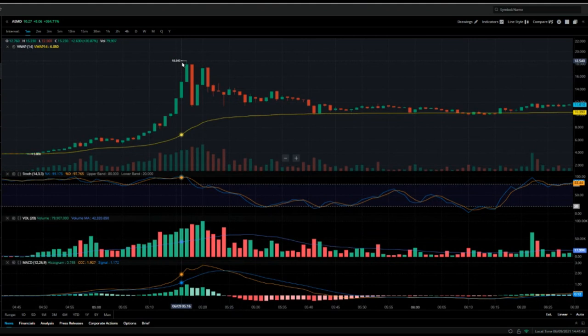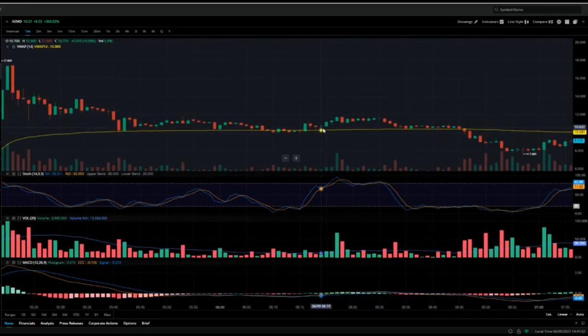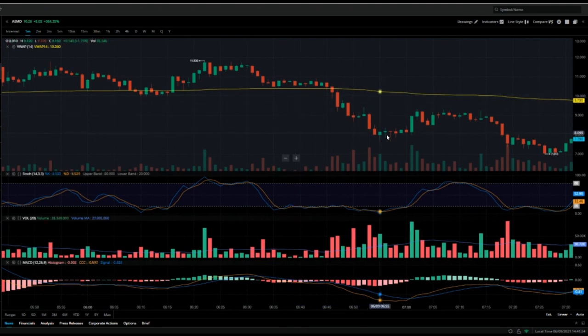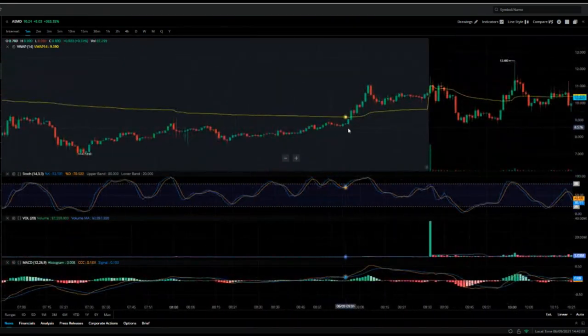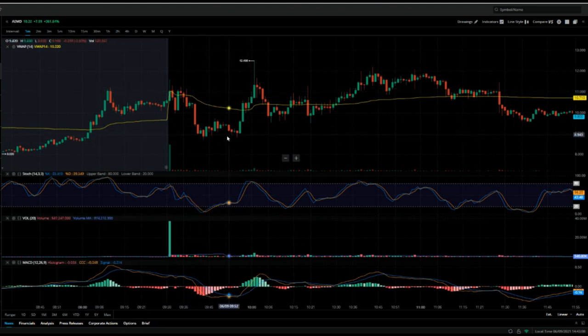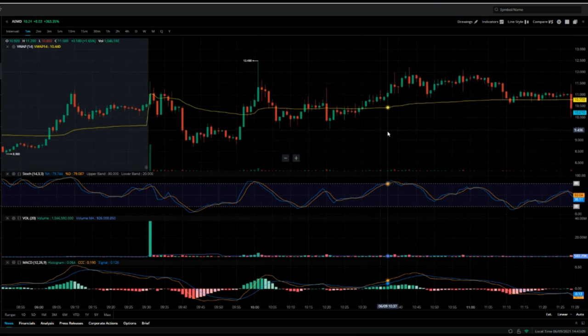After that, the $18.50 high pulled back down to about $10 and stayed just above VWAP throughout the rest of the morning. Then it pulled below VWAP right before open. At open it flushed a little bit and then squeezed up and did a quick high of $12.40.